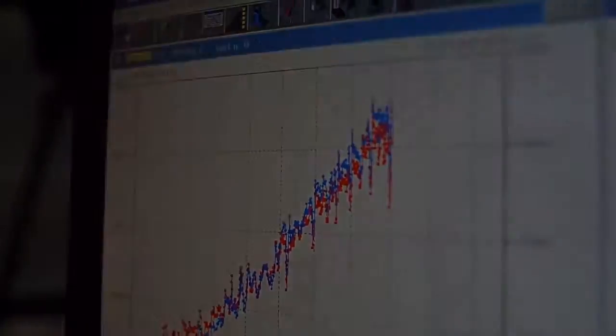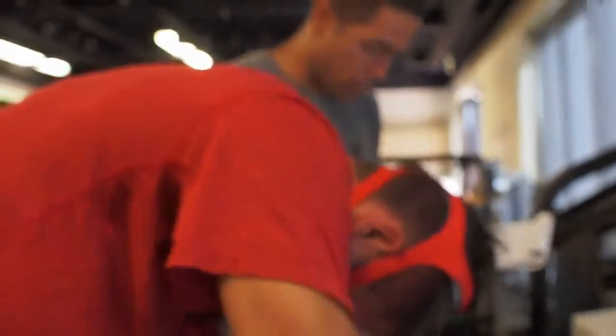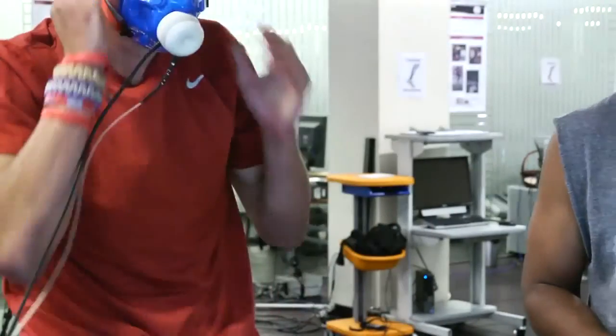Now you're popping that VO2 up. You're looking great, Corey — come on, you got this. Just 30 seconds. Keep that speed up. Alright, bringing you down. Good job.